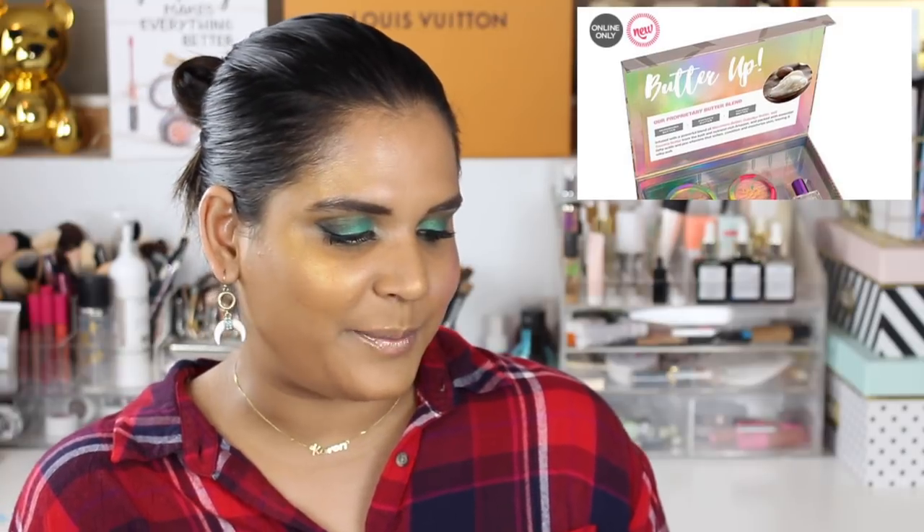Really quick, let's talk about the Physicians Formula butter collections — they did two palettes and now they're doing a butter collection box. I think it's nice that they're offering the butter scent in a lotion and a perfume for people really into that fragrance. Personally, Physicians Formula's whole line is not very people-of-color inclusive so I don't really plan on supporting them, but if you're interested I think it's a good idea to get a lot of products for less money.